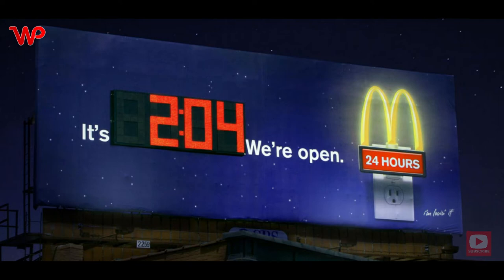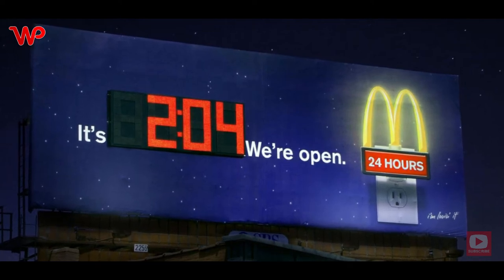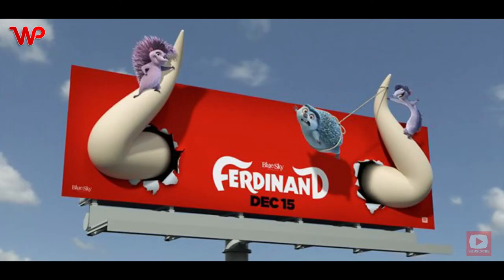This billboard ad shows just how convenient McDonald's is — even at the odd hour of 2:04 AM, McDonald's will be open 24 hours for your convenience.